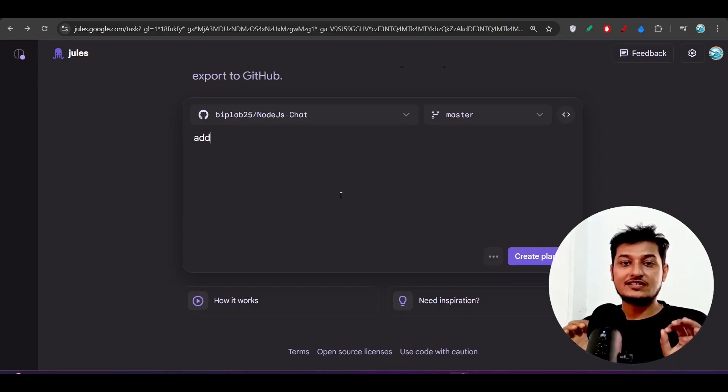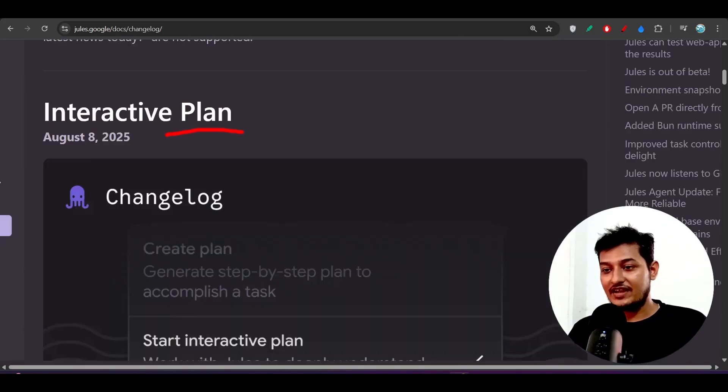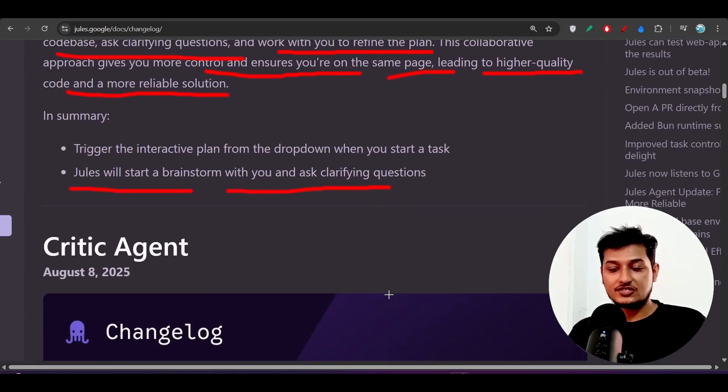Only after you are satisfied with that plan can you proceed with the implementation — it is similar to the client act mode and plan mode. Instead of jumping straight to a solution, Google Jules will now read your codebase, ask clarifying questions, and work with you to refine the plan, giving you more control and leading to higher quality code.